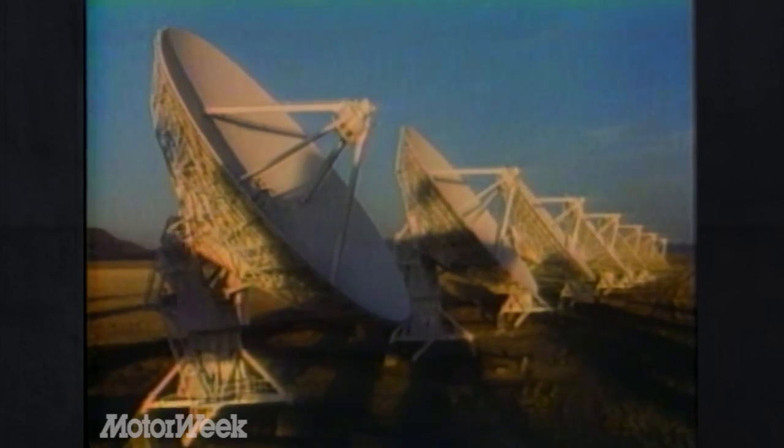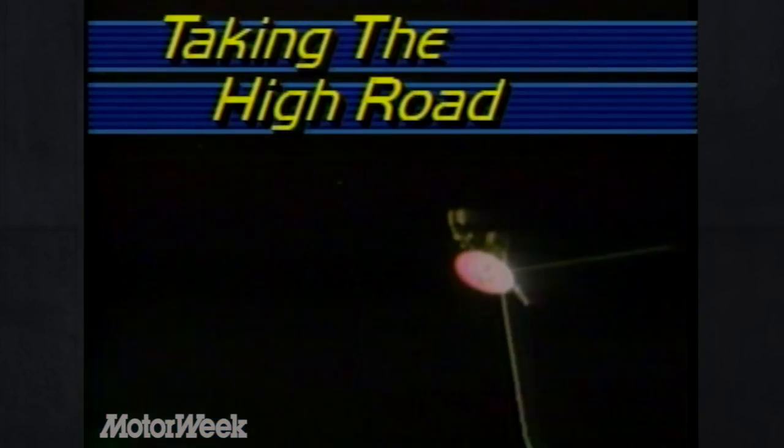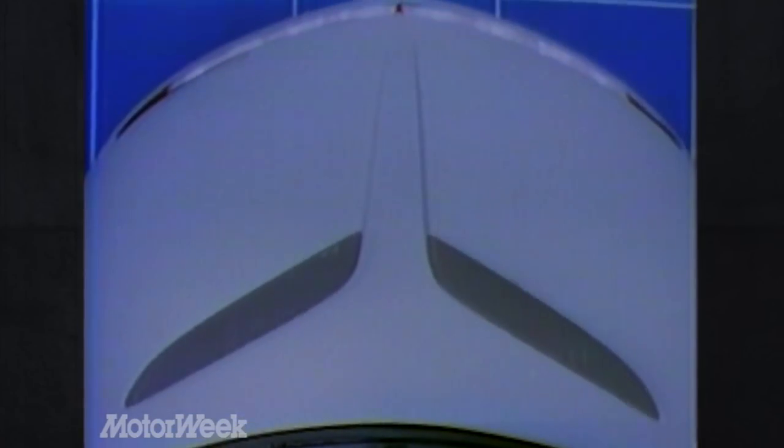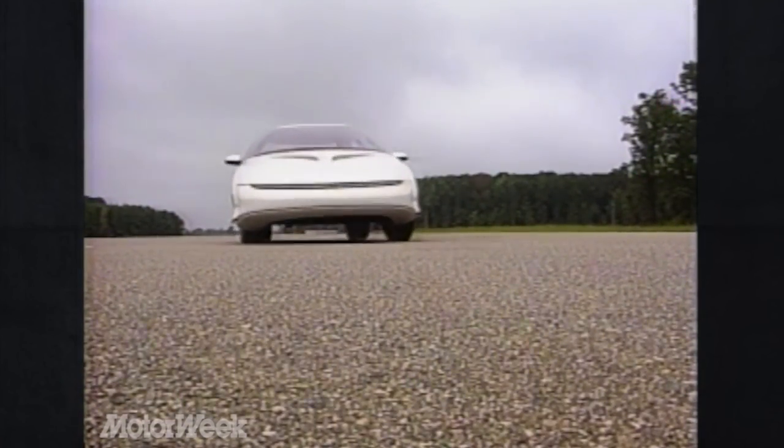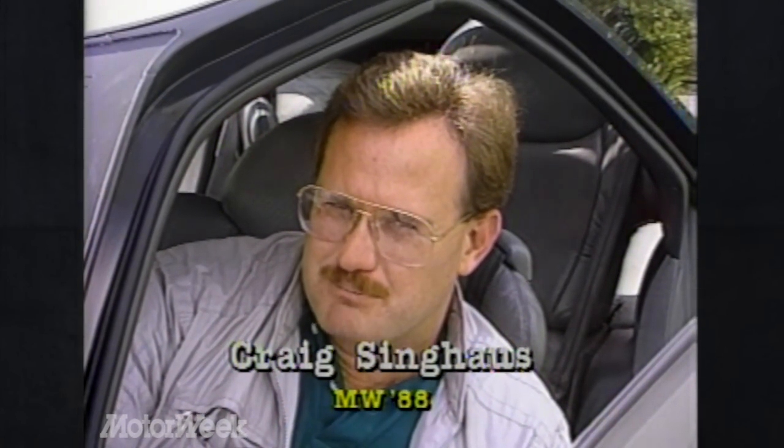The future has arrived. The computer and microchip have changed the face of travel forever. But for most of us, the future of travel is a bit more down-to-earth. It's always fun to take a look at prototype cars that are due out a year or two down the road, but the folks at Pontiac have offered us a rare chance to look at a car that we all may be driving in the year 2000.